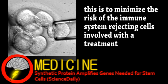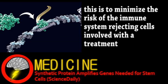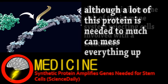This is where the protein OCT4 comes in. It binds to particular portions of DNA and regulates genes involved with stem cells. It can keep an embryonic cell from differentiating and convert adult cells into stem cells.